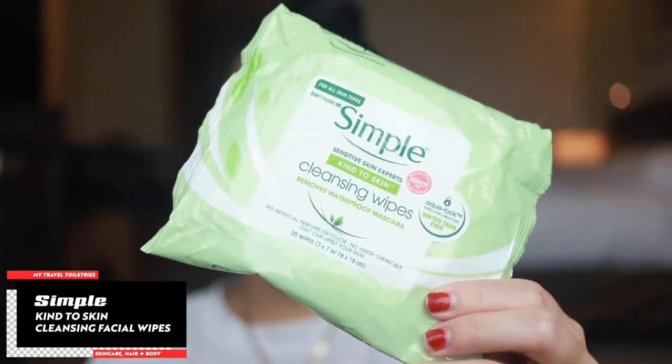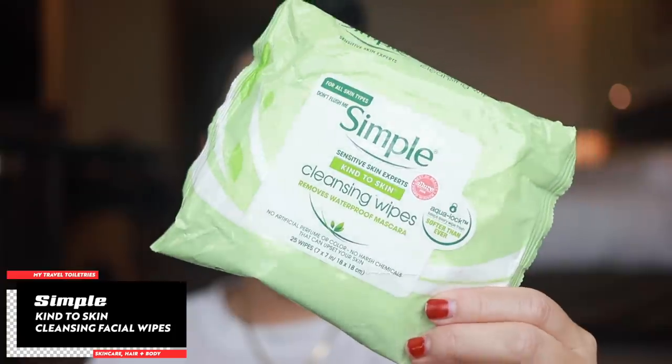After I take off my eye makeup, I have these Simple wipes for just the rest of my face. At home I typically don't like to use wipes — I prefer other makeup remover methods like a muslin cloth with a cleanser — but for travel it's sometimes just more convenient to have a wipe. These are great cleansing wipes, definitely one of the top ones on my list, right up there with the micellar water wipes from Garnier.